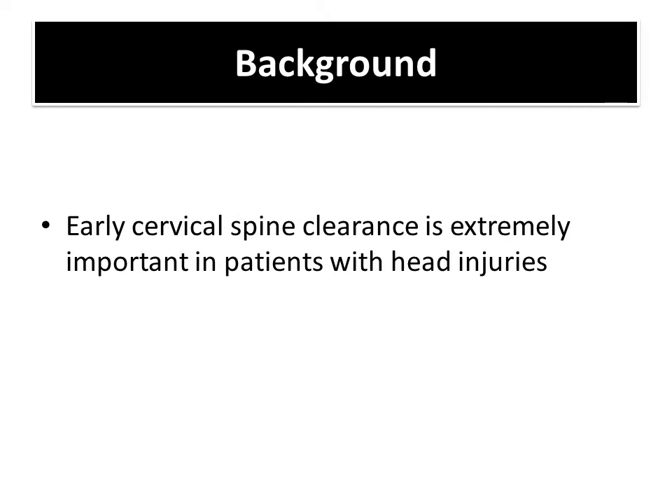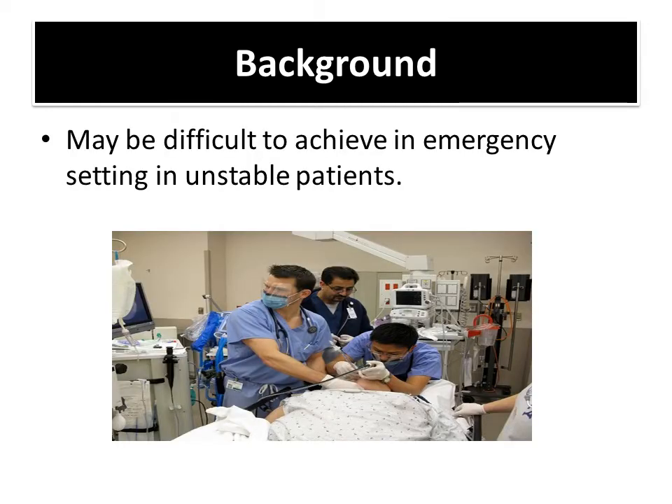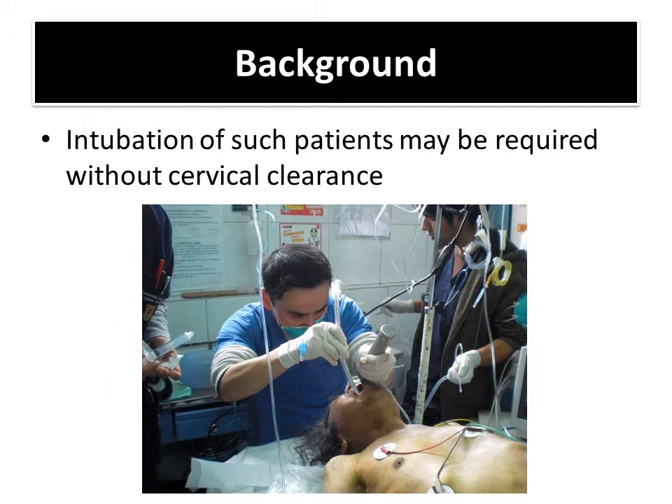We all know that early cervical spine clearance is extremely important in patients with head injuries and in all acutely injured patients. However, it may be very difficult to achieve in the emergency setting, especially in unstable patients. I personally have never seen a fiber optic intubation in the resus bay when the patient needs acute intubation. What we commonly see in our setup is intubation being done without cervical clearance.